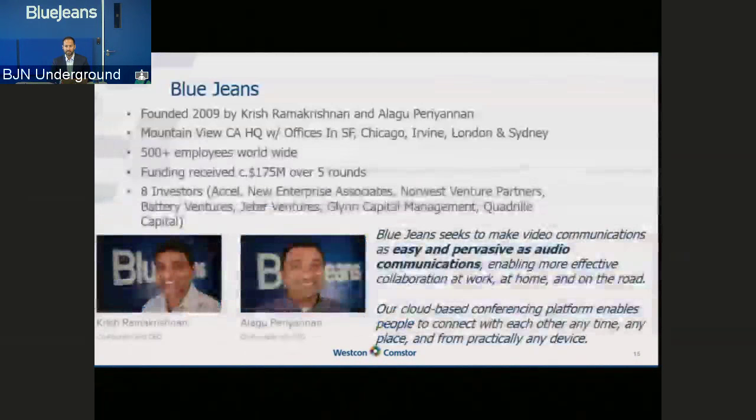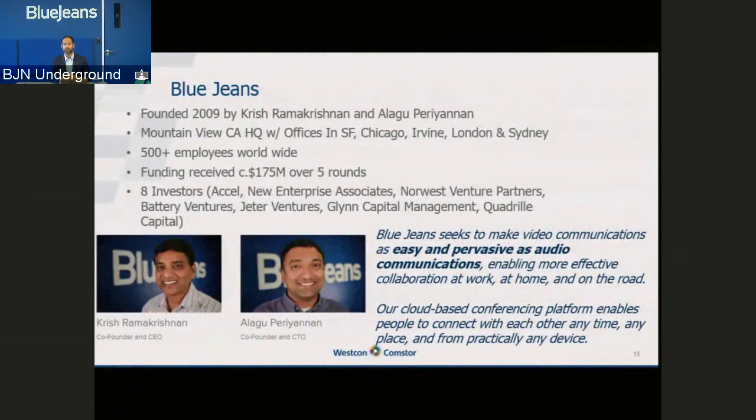So who is BlueJeans? BlueJeans was founded in 2009 and is headquartered in Mountain View, California, with offices across the globe. We've scaled significantly — we now have over 500 people worldwide, so we're a fair-sized organization. We've invested much of the money received through five rounds of VC investment, with about $175 million in the bank, using that to really scale our business. Our ethos is all around driving easy and pervasive video — as easy as audio conferencing, but over the cloud.